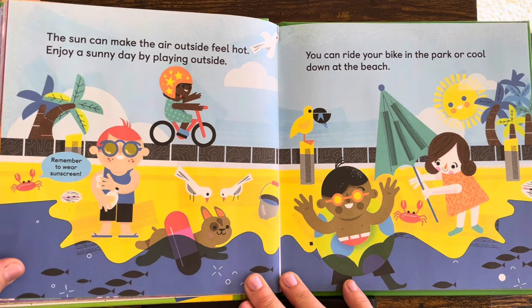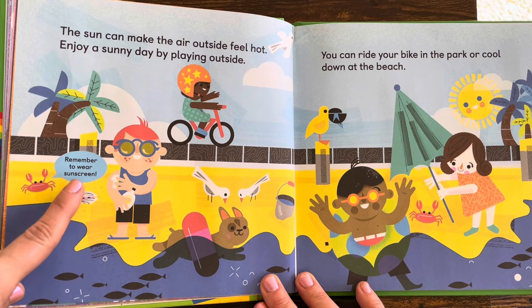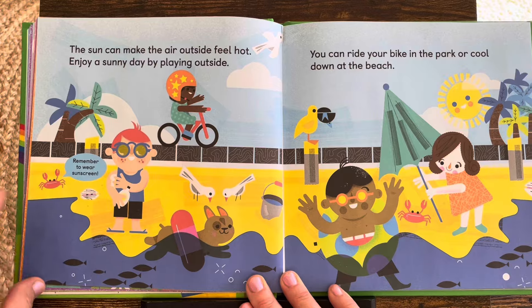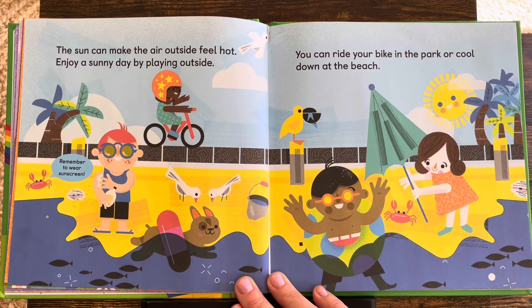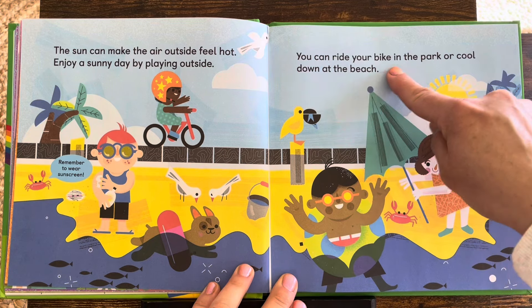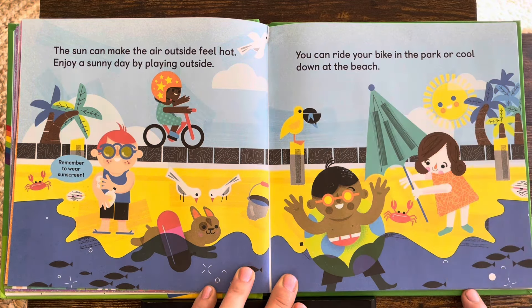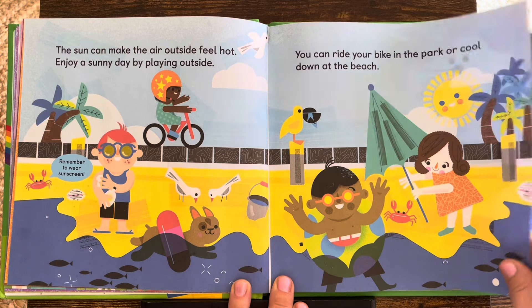Oh look! What is that crab telling us? Remember to wear sunscreen — you don't want to get burnt. You can ride your bike in the park or cool down at the beach. What do you like to do on sunny days?